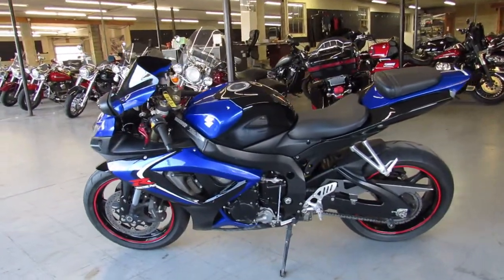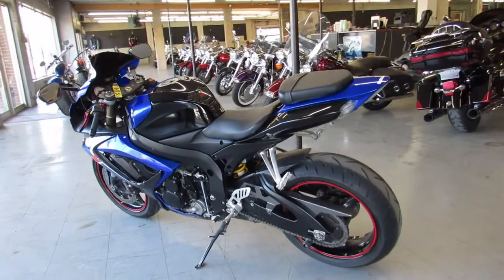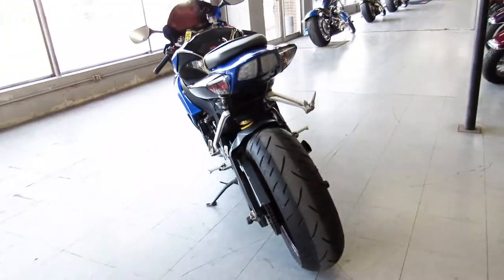This is one of the best they ever produced I think as far as colors go. It's got the fender eliminator kit, CRG levers, and a Jardine Shorty exhaust that makes this Gixxer sound mean.